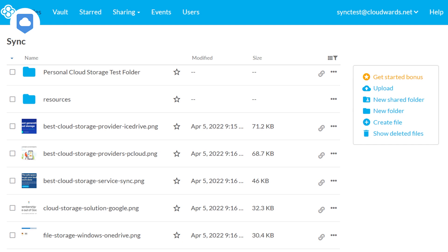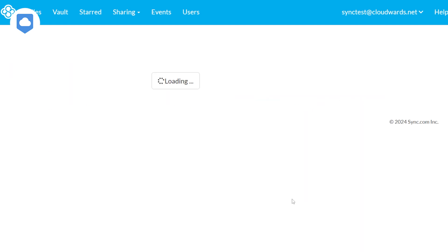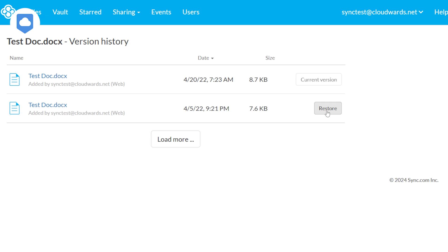Let's dive into some standout features. Remember that awesome feature I mentioned earlier? Well, get this — Sync.com offers some of the most generous file versioning I've seen. Even with a free account, you get 30 days of file versions. Upgrade to a paid account and you're looking at 180 days or even a full year. This feature is so good, it'll have you thinking fondly of the good old days when you need to recover an old file.